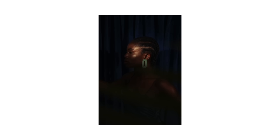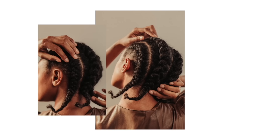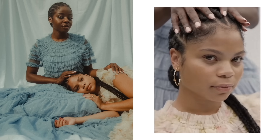Cornrows was also used to carry food or stuff food into the braids for long journeys. For example, slaves that were brought over from Africa had food braided into their hair because they knew the journey was long. Braids are also beneficial for the hair — they protect it from the sun and hold nutrients and vitamins in the hair.